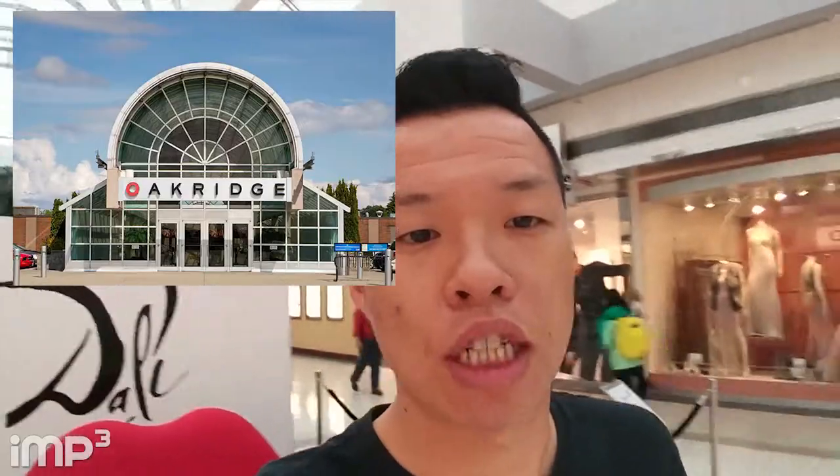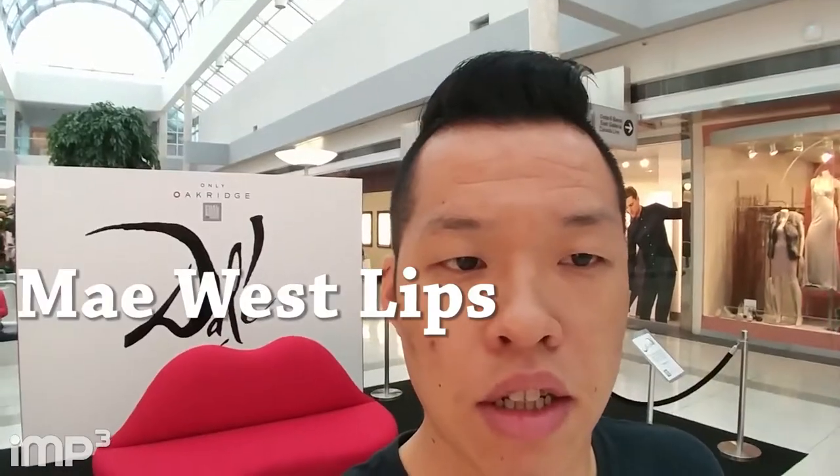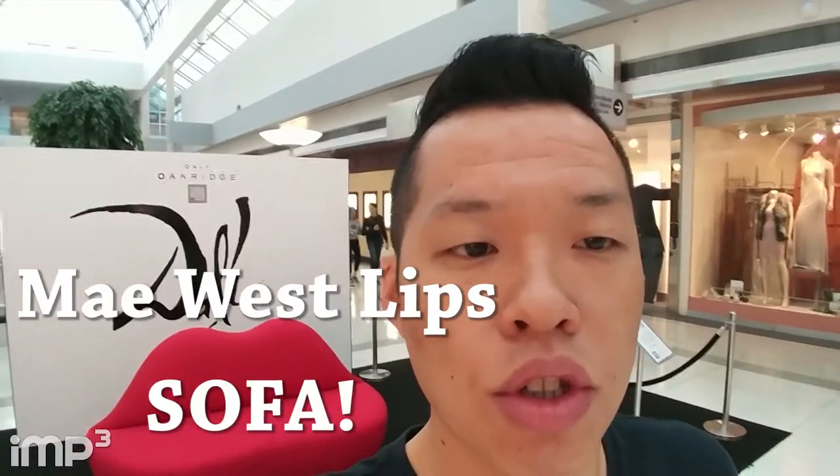This is my first vlog for the MQ channel. I am at Oak Ridge Mall in Vancouver. I'm at the Dalí Art exhibit here. Big lips couch is behind me — one of his well-known things that he's done.